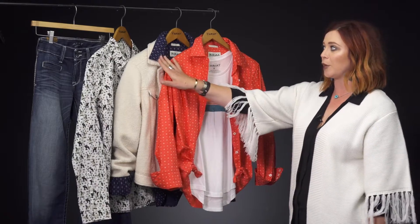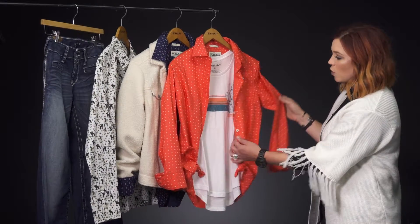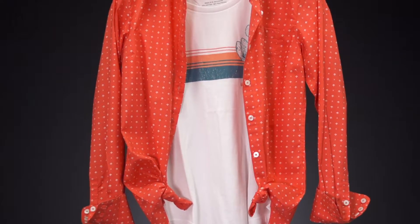Here we have three different Kirby options: this coral, a navy, and this really cute white printed one. First, we have this coral Kirby paired over a graphic tee, really cute, tied up on the sides, and with a cuff sleeve.